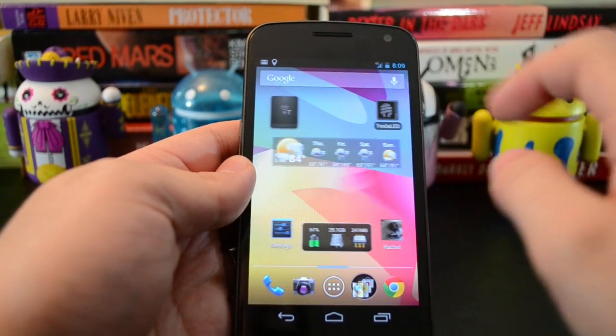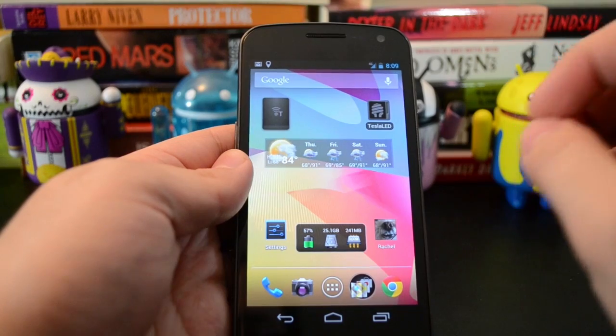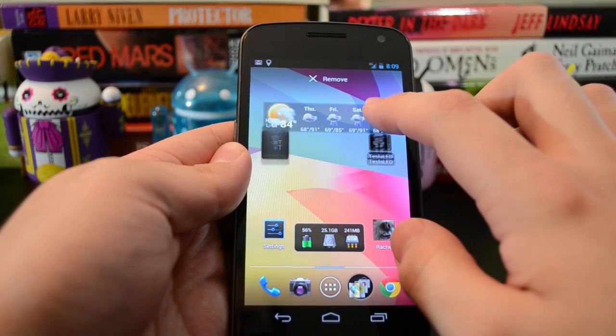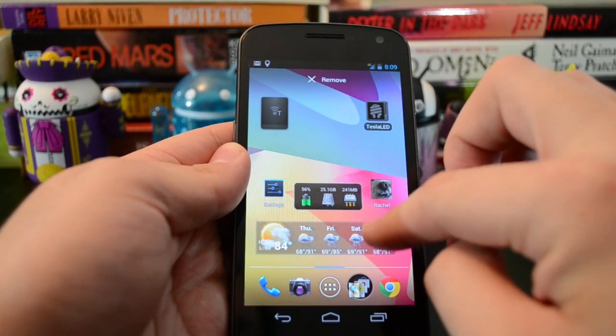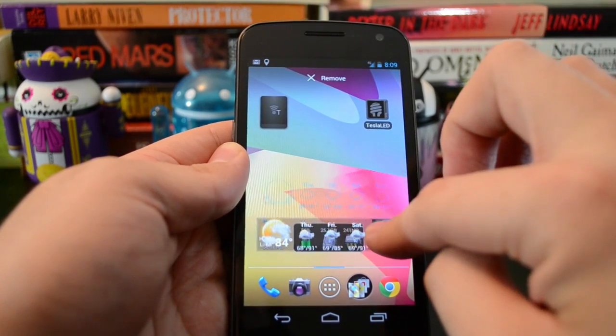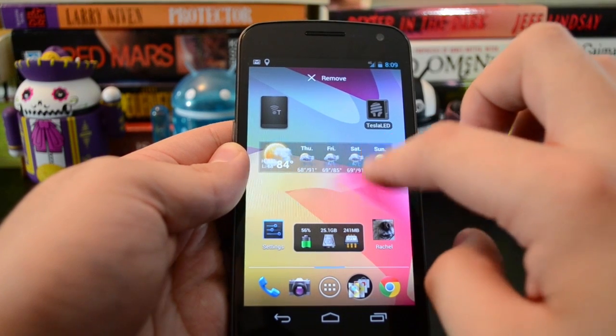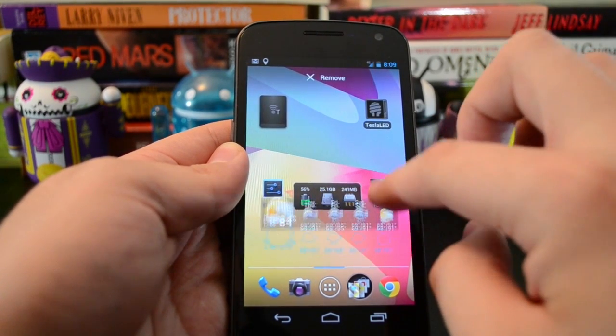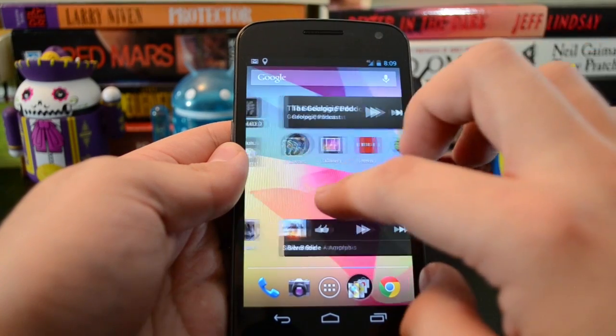They did something very cool with widgets — they finally treat them like any other icon on the home screen. So if you want to move a widget around, you can just drag it, and other things will move out of the way the way they're supposed to, and icons do that too. You see things sort of bounce around in this pleasing sort of way, so you know what's been displaced while you're moving things around.